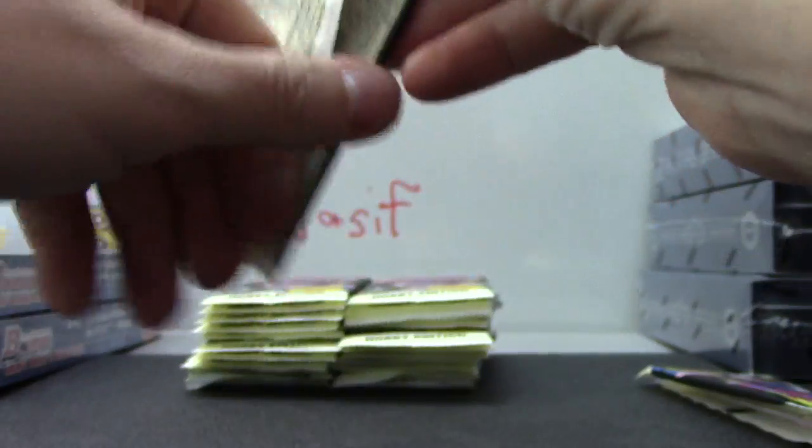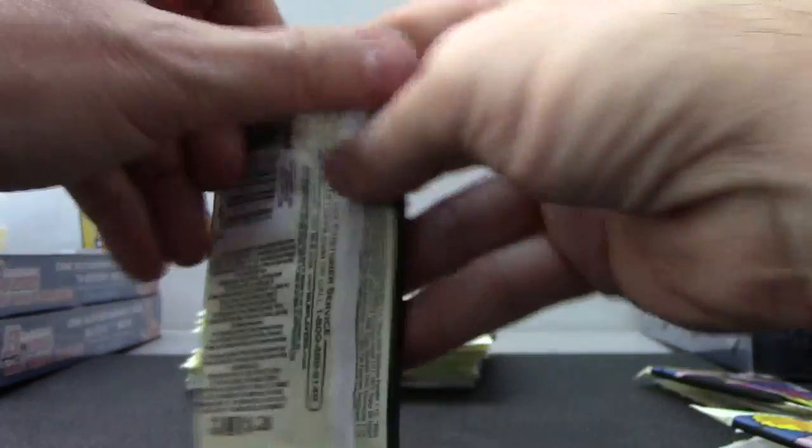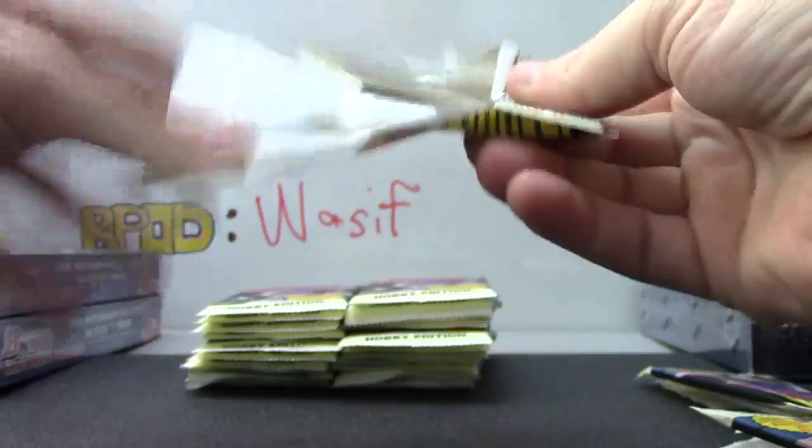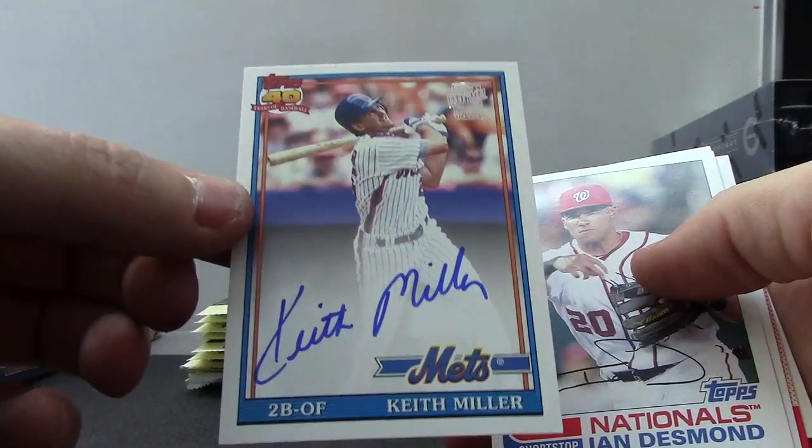I wouldn't imagine they have '52 Mantles in there, but you never know. This reminds me to bring back the good old days - this is what everybody collected, cards when they look like these. Oh, here's one - Keith Miller fan.